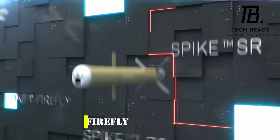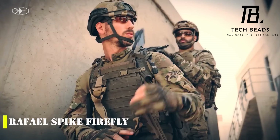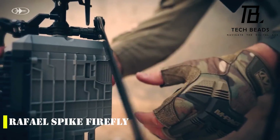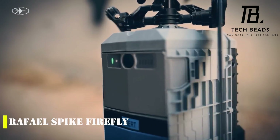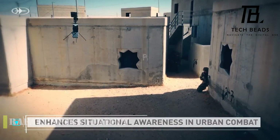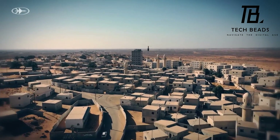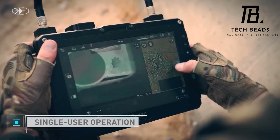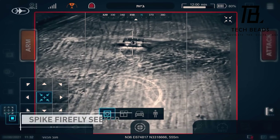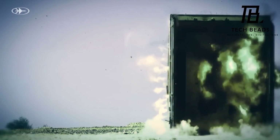It seems like we have another interesting kamikaze drone on our hands: the Rafael Spike Firefly, recently showcased at the International Defense Exhibition ADEX. The drone is designed to hit small moving targets within a 1 km radius and can operate for up to 15 minutes with one charge, or 30 minutes with additional batteries. The vertical takeoff feature makes it suitable for urban environments, and the set includes three drones, a control unit, batteries, a charger, and a backpack — all of which can be carried by a single soldier.